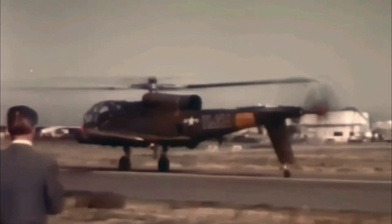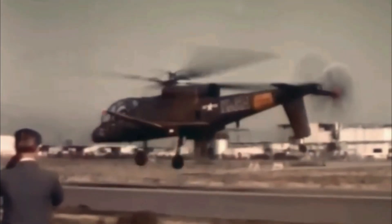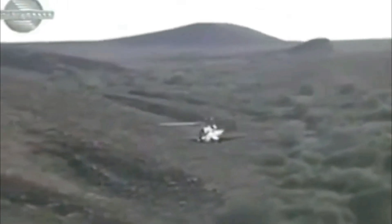However, during further flight testing, the Cheyenne encountered some serious issues. There were three crashes, and it became clear that the helicopter was unstable at high speeds over 320 kilometers per hour. The situation worsened after the third crash in 1969, when a main rotor collided with the fuselage. As a result, the production order was delayed, casting doubt on the Cheyenne's future.